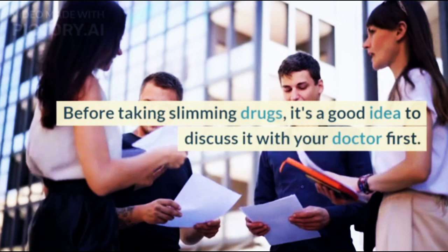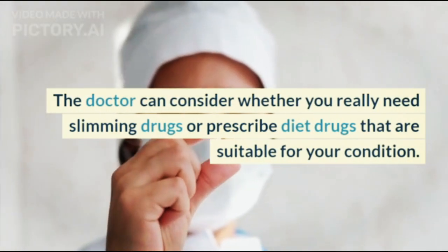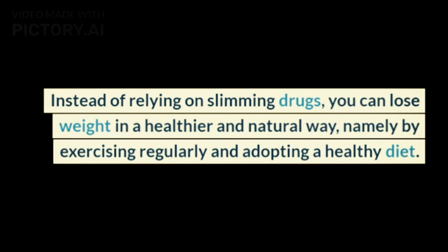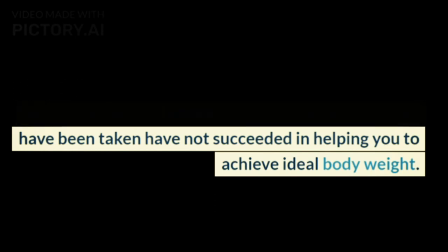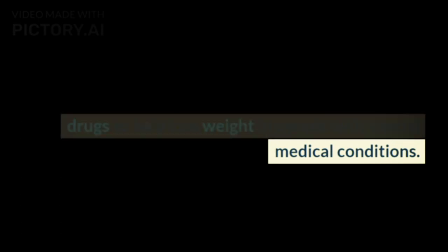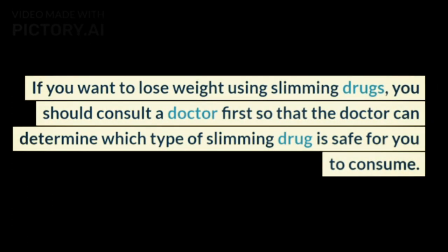Ask a doctor. Before taking slimming drugs, it's a good idea to discuss it with your doctor first. The doctor can consider whether you really need slimming drugs or can prescribe diet drugs that are suitable for your condition. Instead of relying on slimming drugs, you can lose weight in a healthier and natural way, namely by exercising regularly and adopting a healthy diet. The use of slimming drugs is usually only recommended by doctors if various methods have not succeeded. Whatever the type, you are advised not to take slimming drugs without a doctor's supervision, as they can endanger your health.